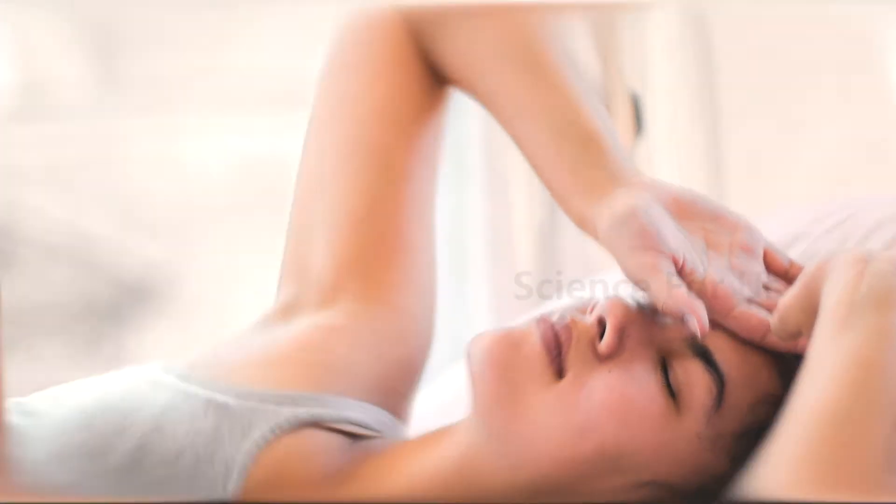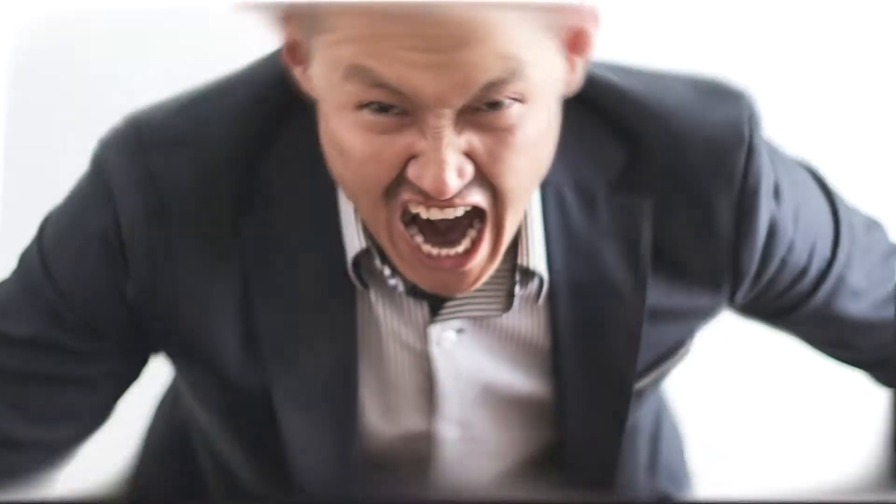Drooling might be okay when a baby does it, but when it comes to adults, waking up in a puddle of their own spit can be annoying. Keep watching this video to the end to learn how to stop it in effective ways.